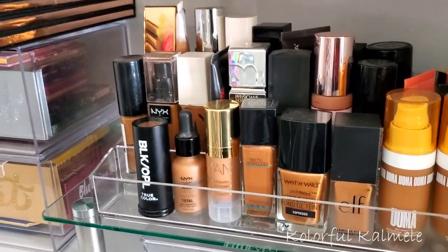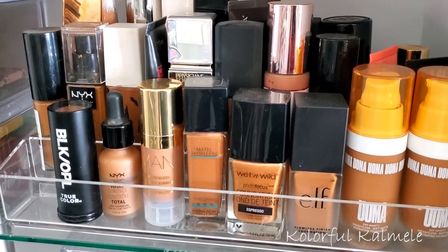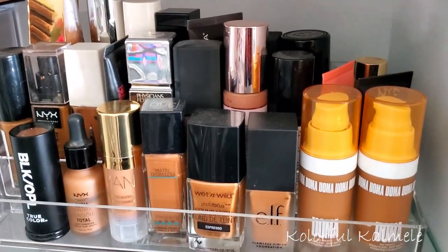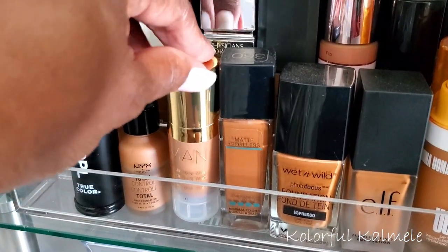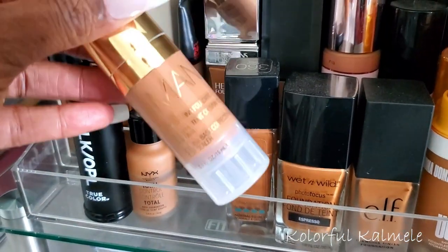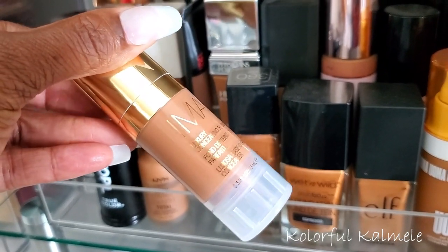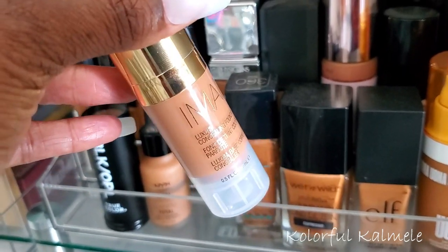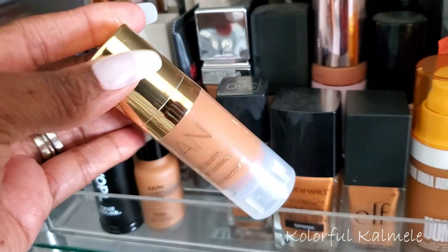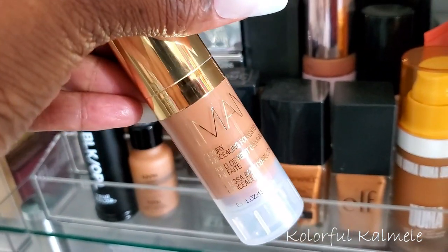Now I'm over at my foundations. I know I wanted to pull at least one new foundation to try that I haven't tried yet. I think the only new foundation I have right now is this IMAN Luxury Concealing Foundation. It looks a little light, but I'm going to go ahead and try this out since it's new — I'll see how I like it.